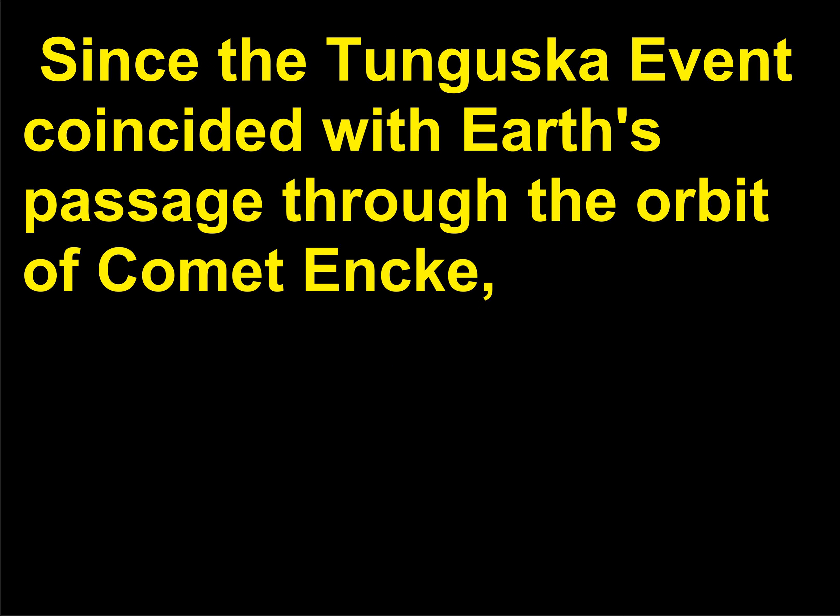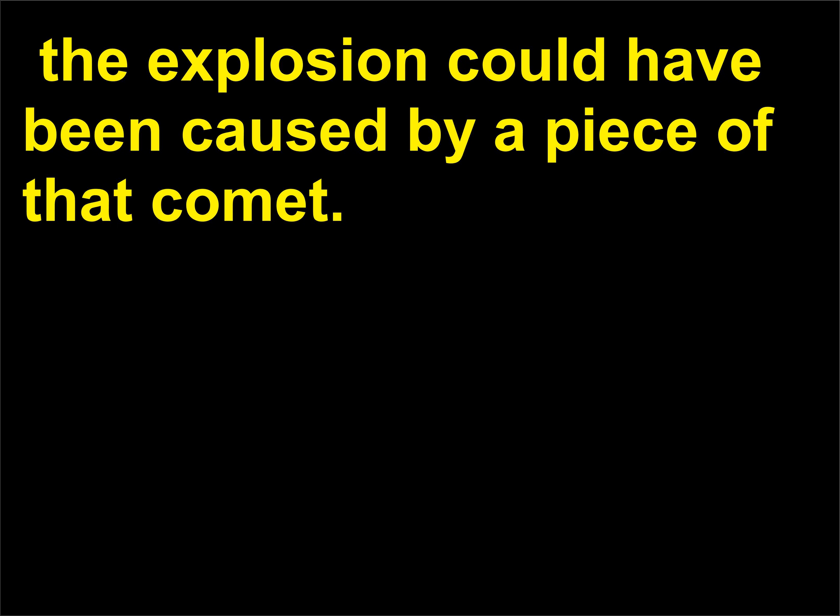Since the Tunguska event coincided with Earth's passage through the orbit of Comet Encke, the explosion could have been caused by a piece of that comet.